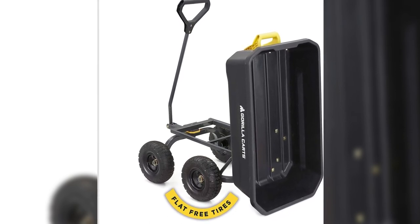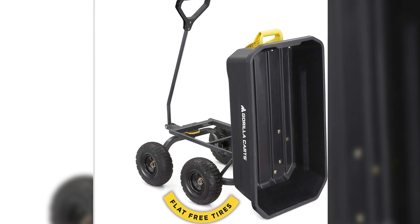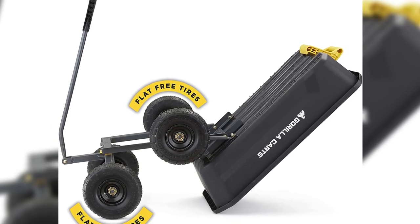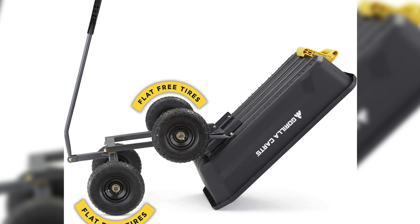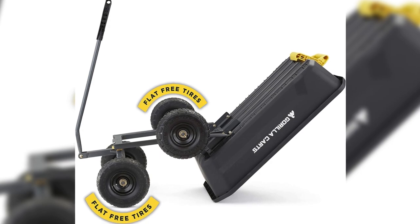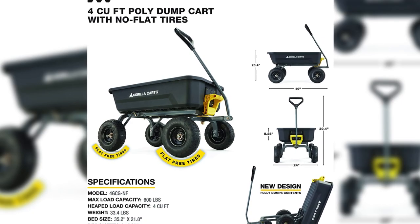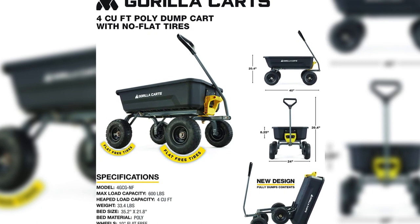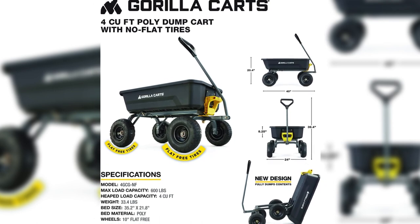Built to withstand the toughest challenges, the rust-proof poly bed measuring 35 inches by 22 inches can handle an impressive weight capacity of 600 pounds. Plus, with a hassle-free 1-year limited warranty, you can enjoy worry-free hauling. The Gorilla 4 GC GNF Cart is the ultimate companion for all your heavy-duty needs.